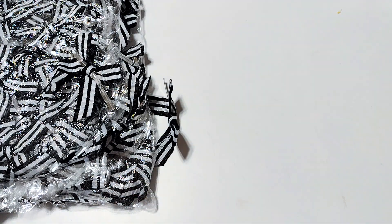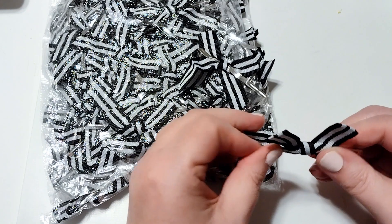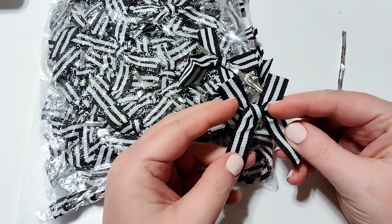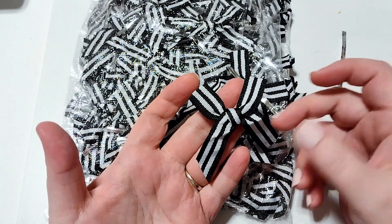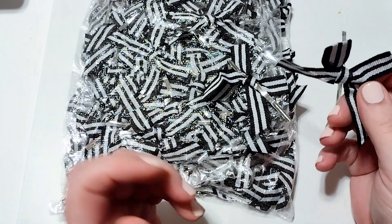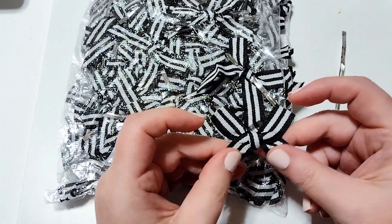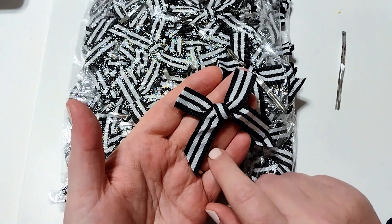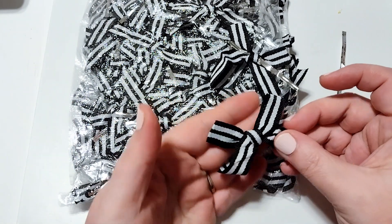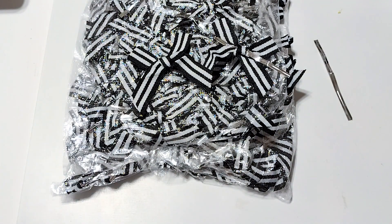The next thing I ordered was this set of bows — I think 120 bows for $9.99. They have these twist ties in them, but I'll just pull those out. The only thing I'm not super happy about was that these were vacuum sealed, so the bows are all crunched up and bent. I'm going to have to press them out with an iron, which is an added step and a pain. But anyways, I got these black and white striped bows. I got them to use with a carousel collection, but they'll be good for Halloween as well. They're a larger size.